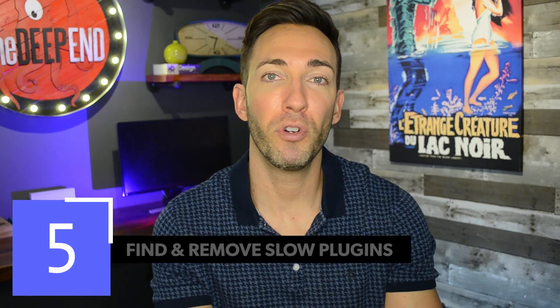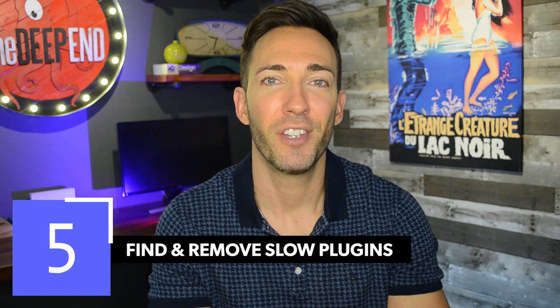Next you want to find and remove slow plugins. If you've had a site for a while, you may have gone in and added plugins over the years, some of which you may not even be using anymore — but they're still there and they're still slowing your site down. I'm not saying you're necessarily going to want to delete all of these slow plugins; you may need some of them. Just take a look, and if something's slowing you down and you know you don't need it or don't even use it, just delete it.